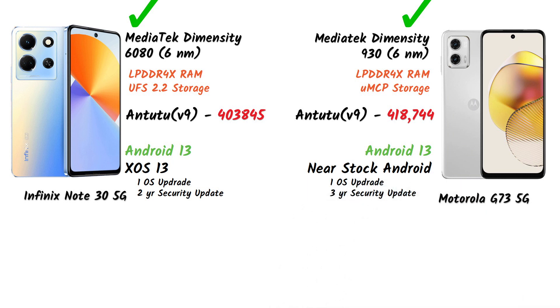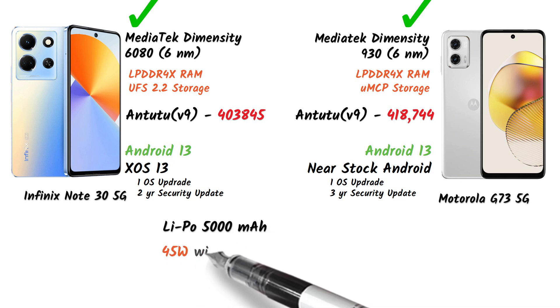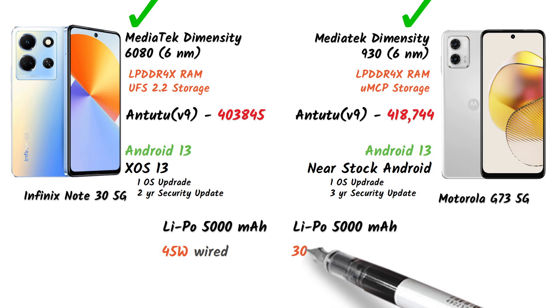For battery, the Infinix Note 30 5G comes with a 5000mAh battery and 45W fast charging. The Motorola G73 also has a 5000mAh battery but comes with 30W fast charging.